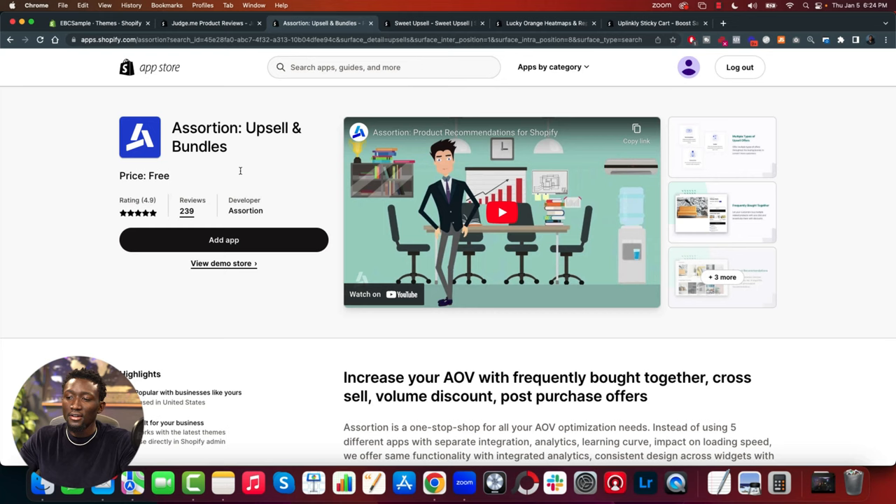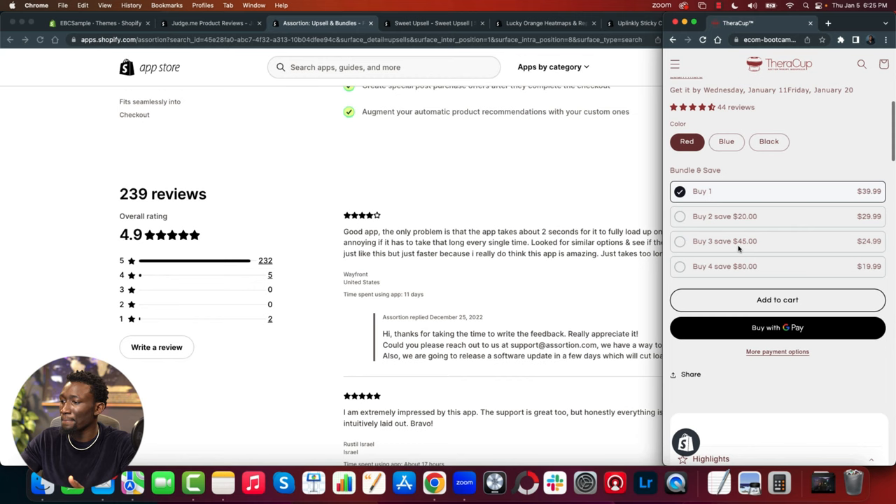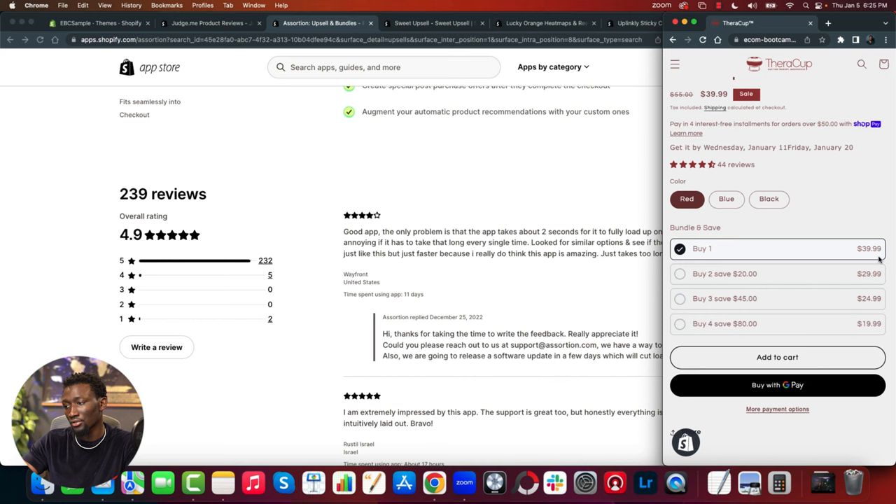This app is called Assortion Upsell and Bundles, and it's free — that's why I like it. It does a lot for your store and you're able to make a lot more revenue. About one out of every ten customers will take a bundle. On the product page it'll show something below the variants like: buy one for $39.99, buy two and save twenty dollars — encouraging them to add more units.